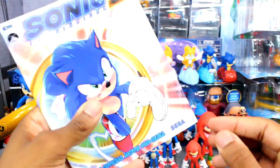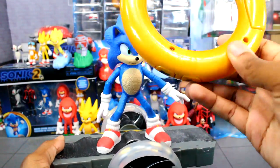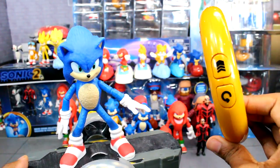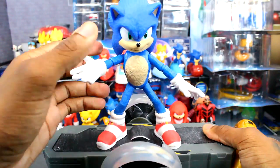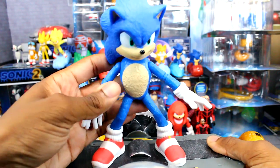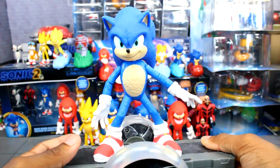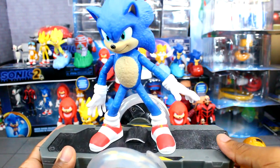Here's the Sonic RC right here, and it does come with the ring so you can control it. You can see the buttons. I didn't really mess around with it too much, but it is still a pretty cool item nonetheless. It does take a lot of batteries, I'll say that, but I do like this item.